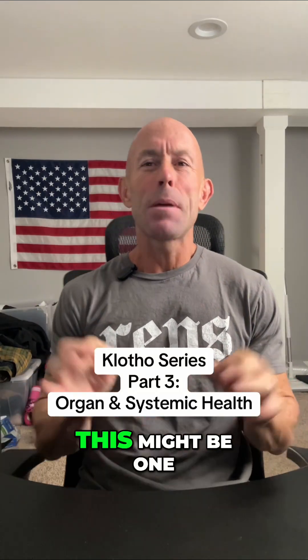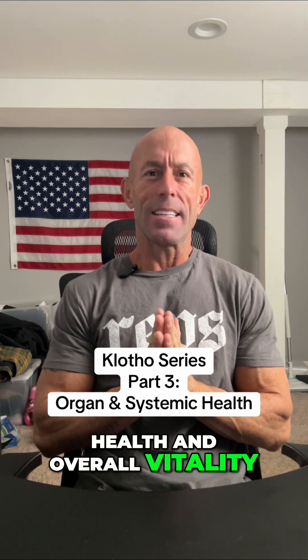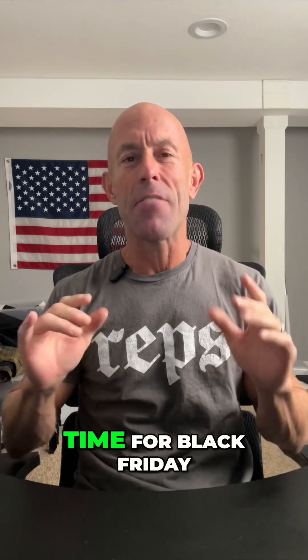If you've never heard of the Clotho protein, this might be one of the most underrated keys to long-term organ health and overall vitality. I'm dropping a five-part series on Clotho right now because BioLongevity Labs is getting ready to release this product just in time for Black Friday.